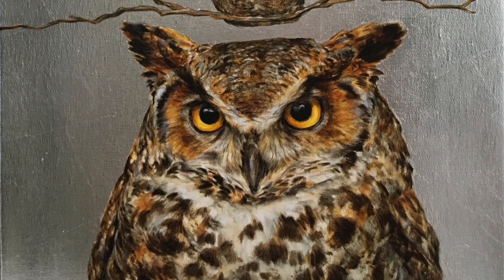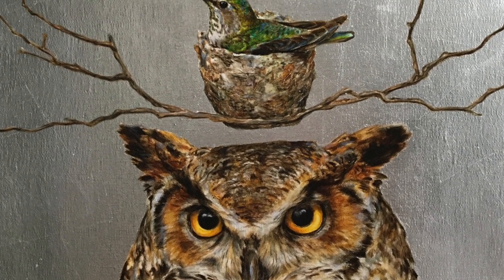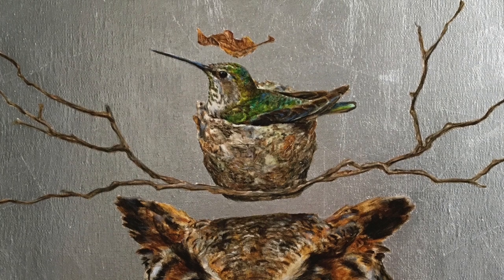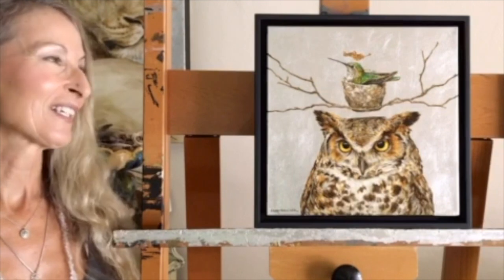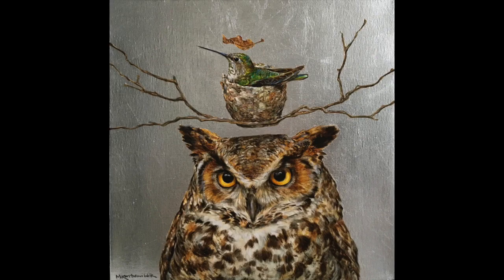This painting is entitled Enchantment, and what could be more enchanting than a great horned owl with a hummingbird sitting in her nest above his head and a little leaf above her head. The little leaf I picked up in my backyard, and for the other two subjects I went through a lot of my photo reference and compiled the two. I love to create whimsy but still maintain their wildness and accuracy. I strive for accuracy in all of my subjects and I think it came out quite nice.